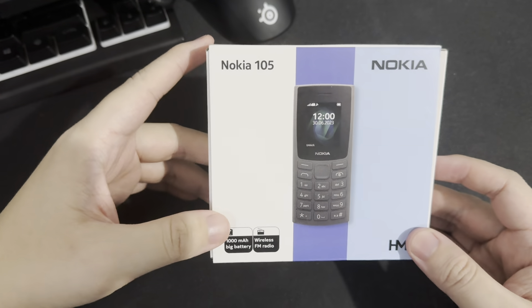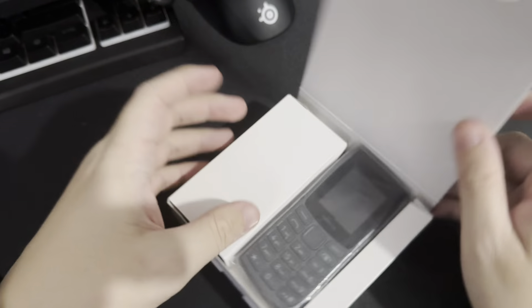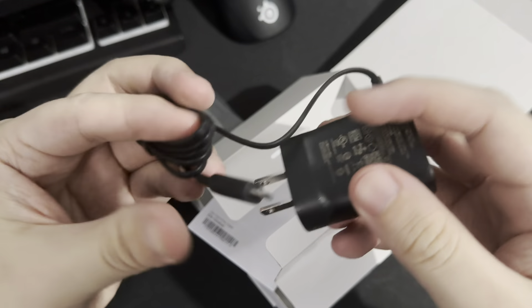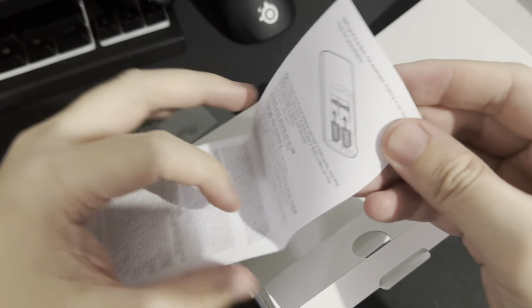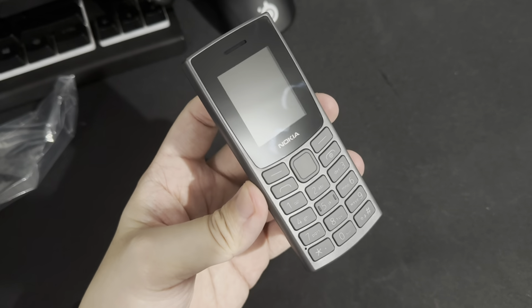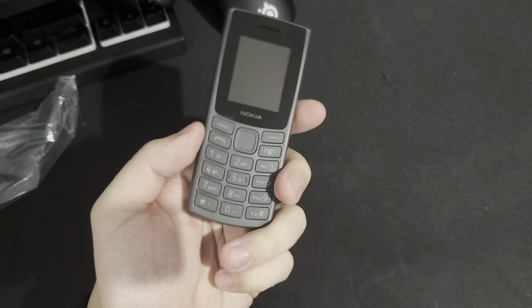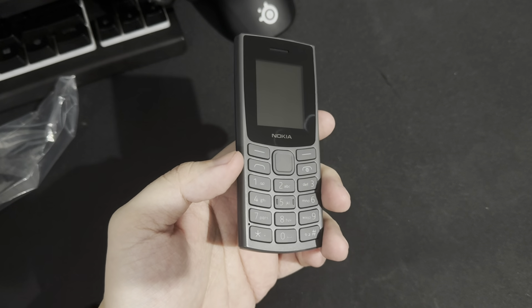Front and center, we have two key talking points: the 1,000mAh battery and wireless FM radio. Inside, we have the device itself. It comes with a dedicated charger with a micro USB port, a quick start guide which gives you all the information you need on how to set it up and utilize it. And to be fairly honest, in a pool of smartphones for the past 10 years, it is quite refreshing to hold a feature phone that has actual keypads for dialing, texting, and whatnot.